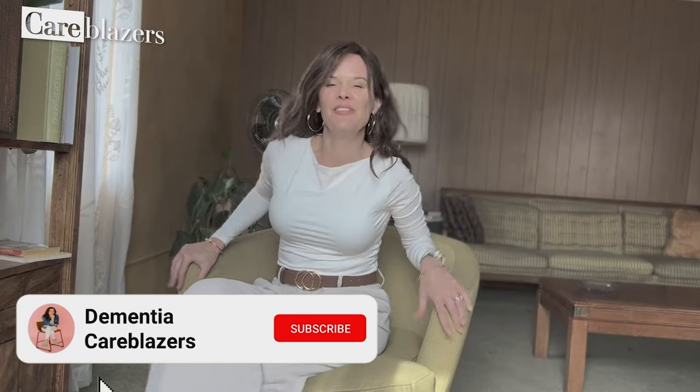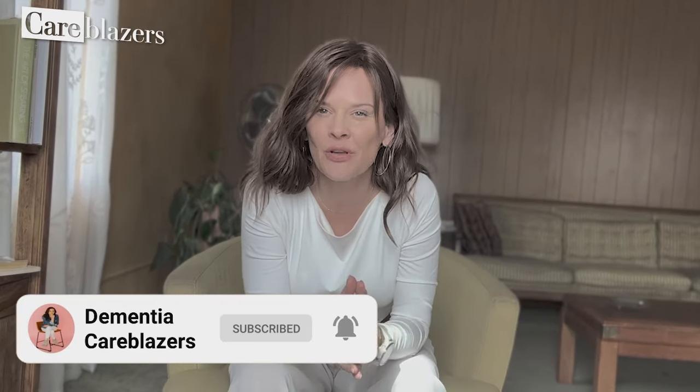Careblazer, how cool is this room? So fun. There's a reason I'm in an old school room to record today's video. It's because we are going to be talking about simple, easy, creative ways you can bring out your loved one's past to help connect with them now in the present.